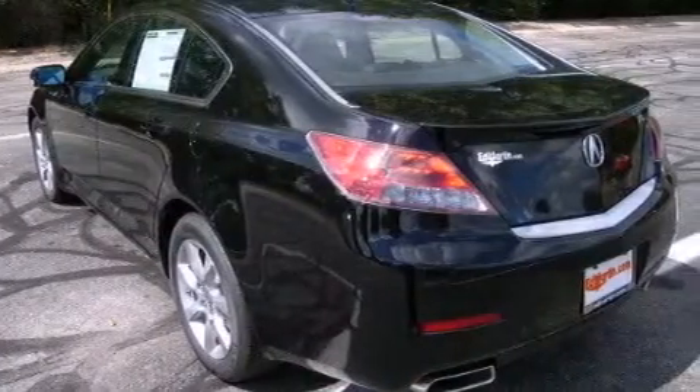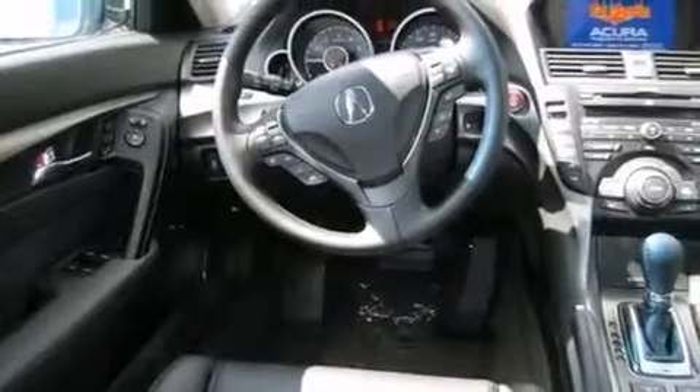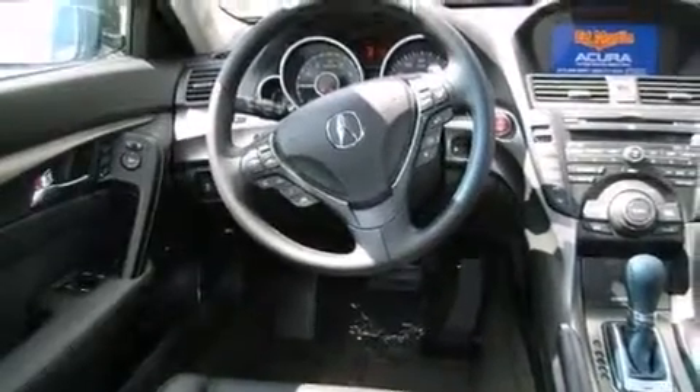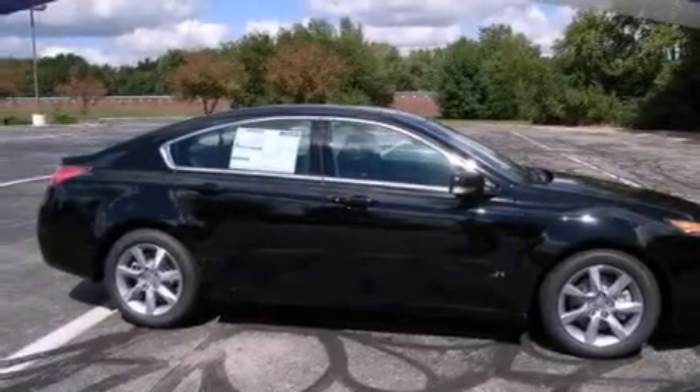The following features are included: memory settings for the seat's position so you can recall your favorite alignment with the push of one button, 8-way power adjustable seats, an auto-dimming rear-view mirror, an illuminated driver's side vanity mirror, front and rear floor mats, and rear curtain airbags.